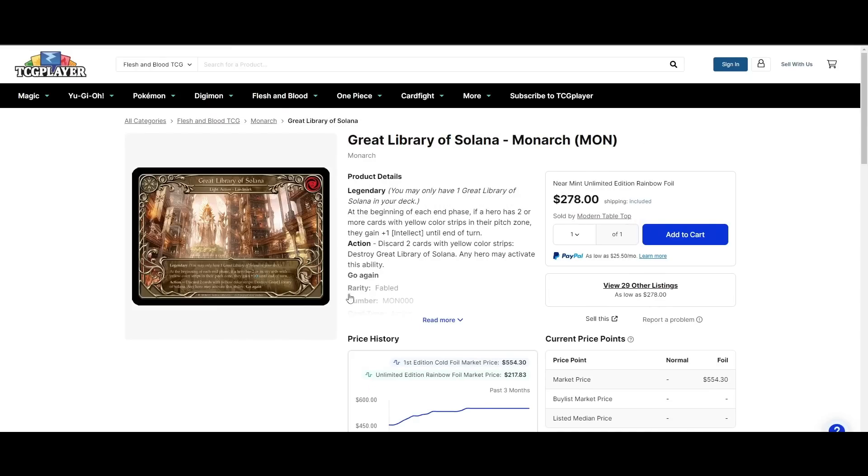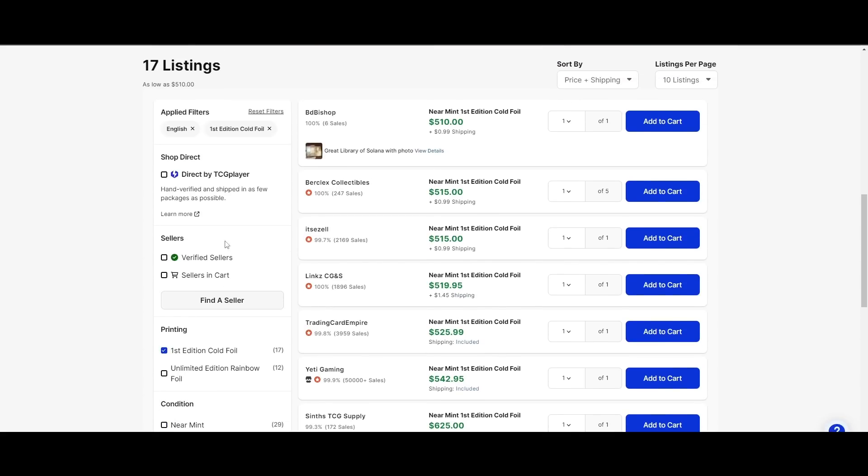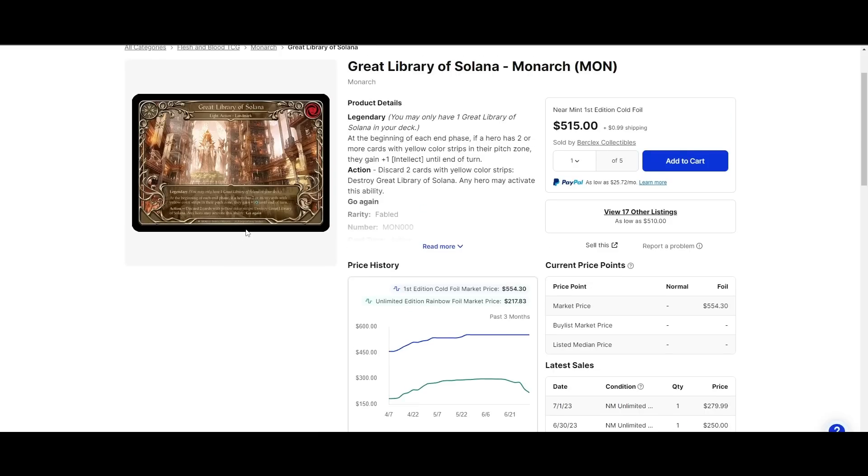The Great Library of Solana — cheapest rainbow foil on the market is $280, and cheapest cold foil is $515. Absolutely insane. I don't think this card has ever seen super competitive play, and I don't imagine it will in the future. But it's a very cool, very flavorful, very collectible card, so it's worth the price point. If you're a newer player, don't be scared off — you definitely don't need this to play or to be competitive.